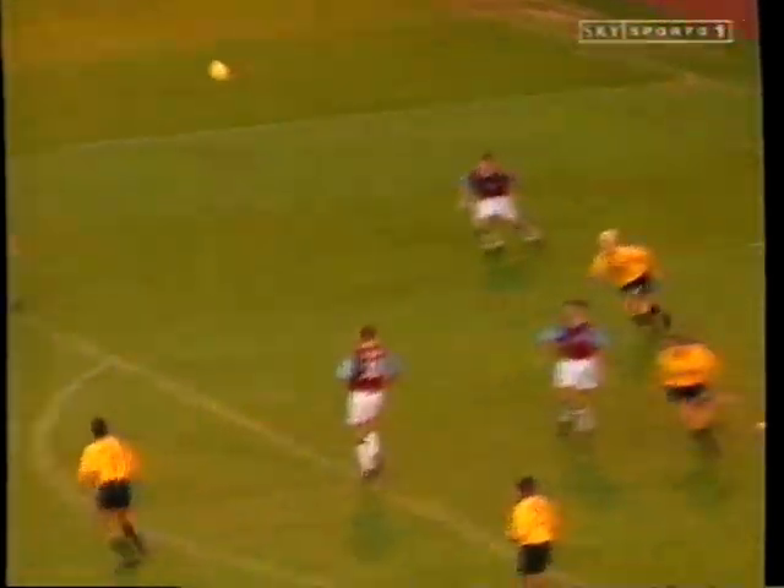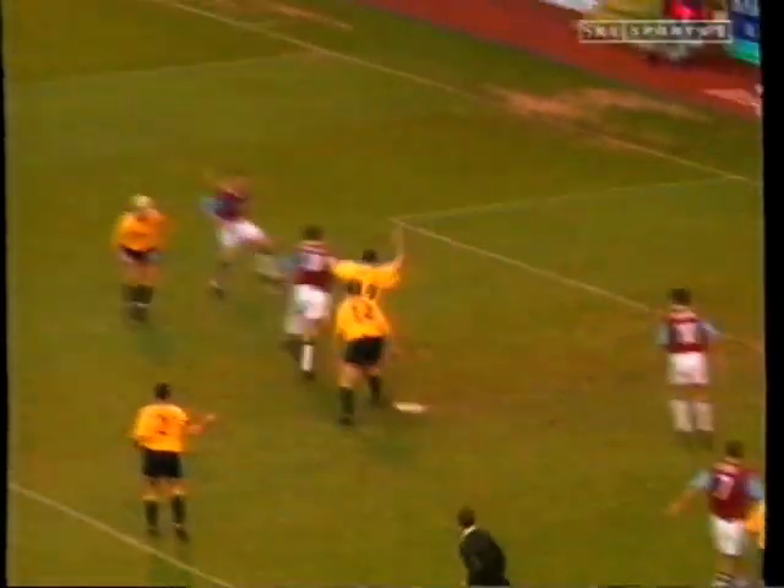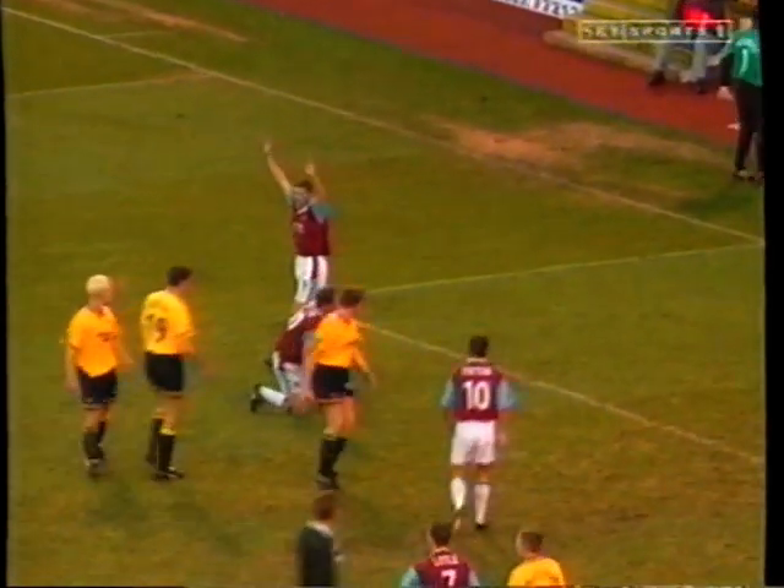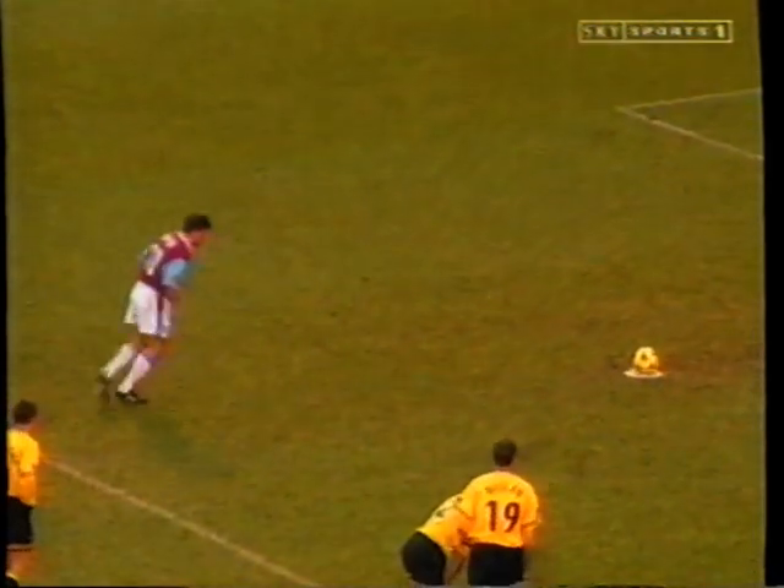Phil Whelan seemed determined to gift Burnley a penalty — almost a handball, followed by a foul on John Mullin. Andy Payton brought Burnley level from the penalty spot.